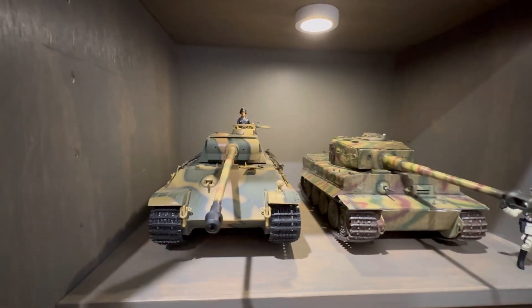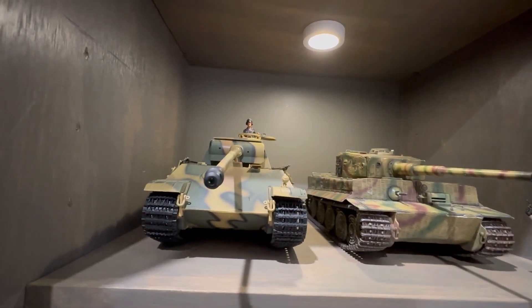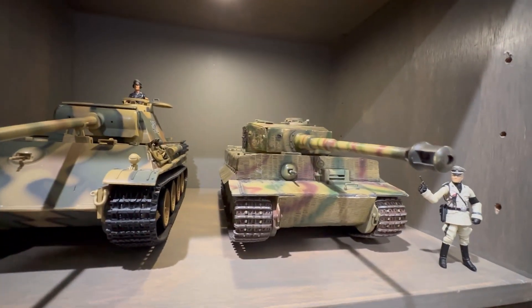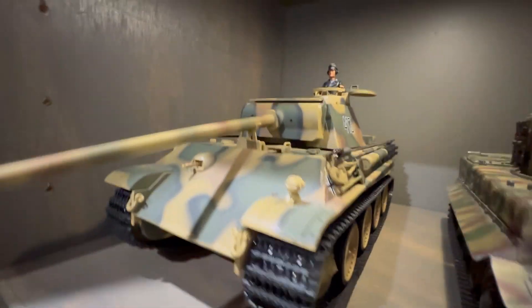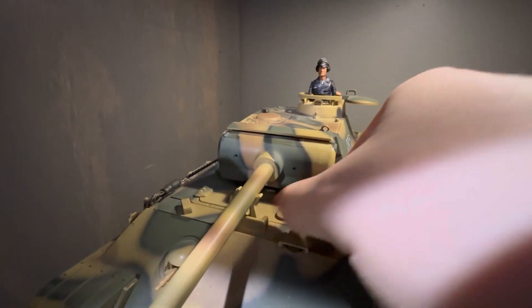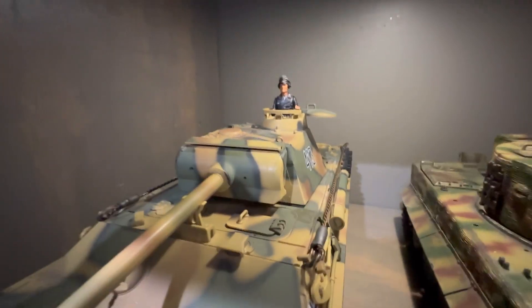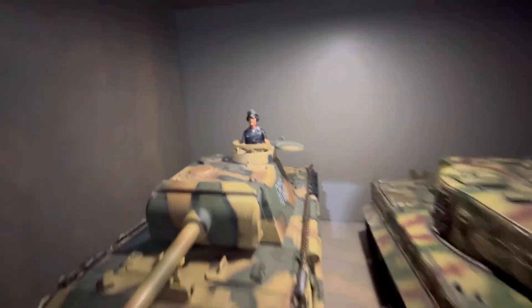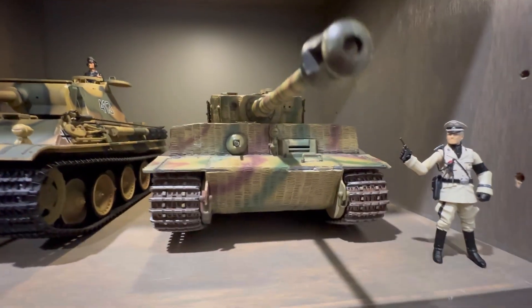Over here we have some of my favorite tanks in the collection - two German tanks. One is going to be a Panther tank and the other is a Tiger I. The Panther's got some really nice camo going along there, a lot of great detail. A lot of these hatches and things open up on the tanks. That's what I love about 21st Century Toys - they implement a lot of good detail on their tank models.